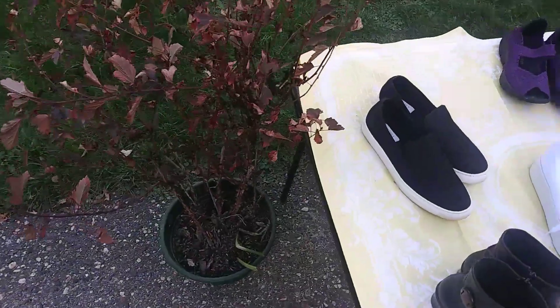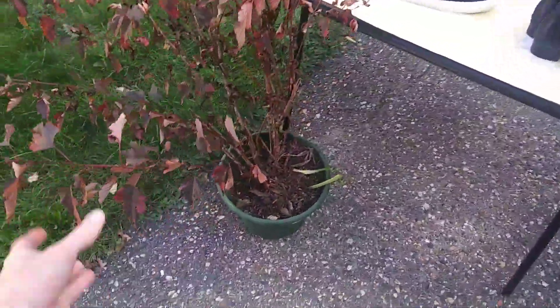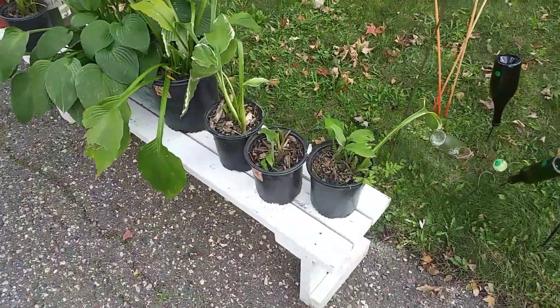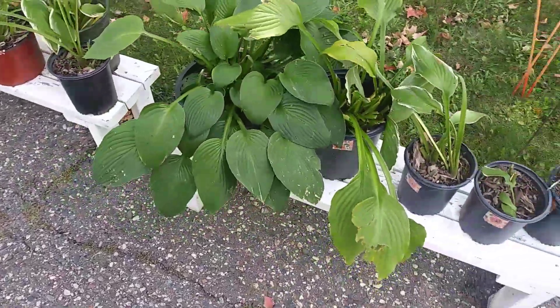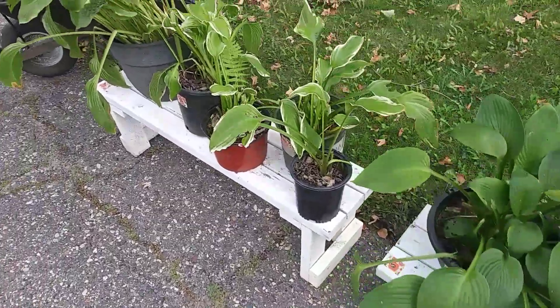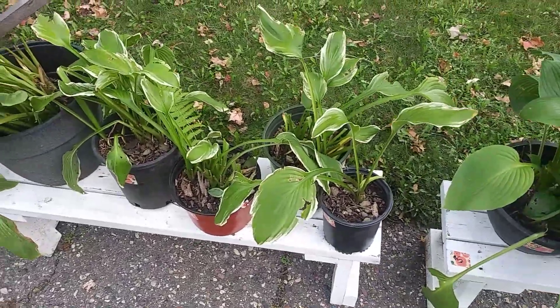Hey, look at that. I think it's like a nine bark — some kind of plant. We got even more plants over here. Look at this cute little bench setup they got. You know any of these? You could probably use them as house plants, indoor plants.